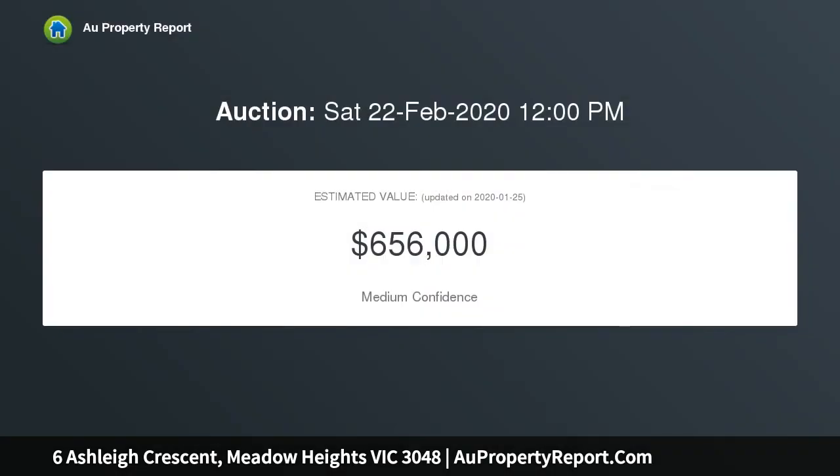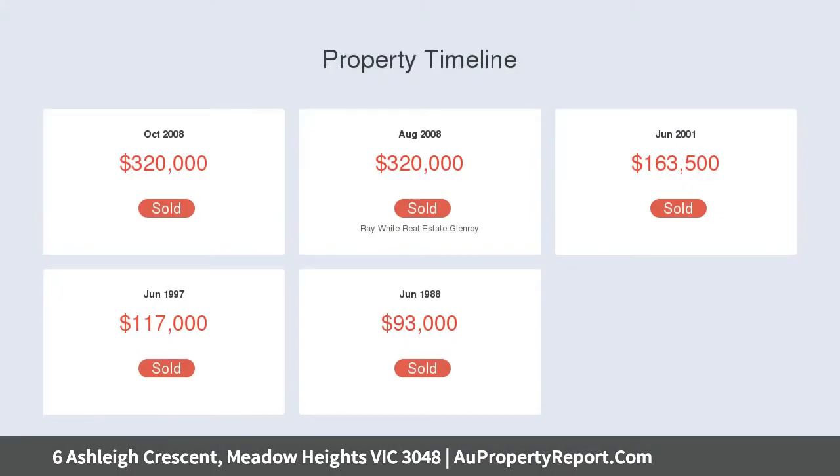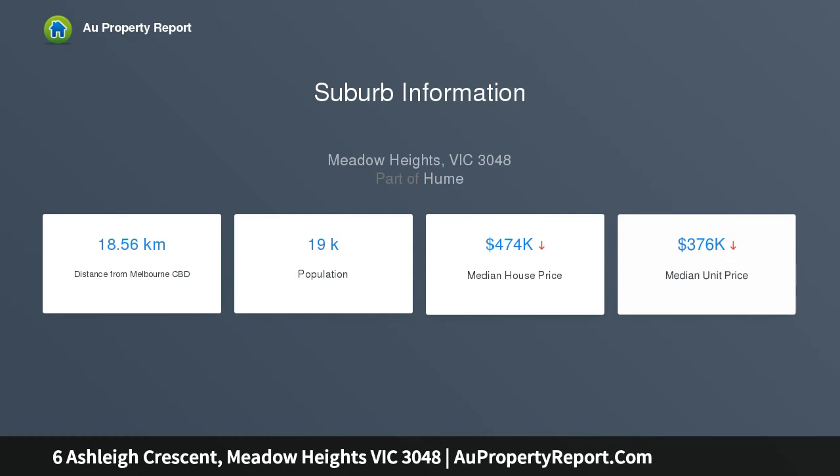Ideal for any family to move straight in, plus central to everything — local schools, shops, parks and all amenities the area has to offer, with easy access to Melbourne CBD and airport. Either way you look at it, this property really is the complete package and is sure to attract interest. Be sure to book your inspection today.